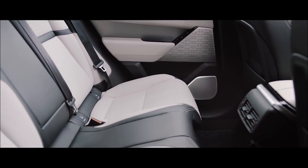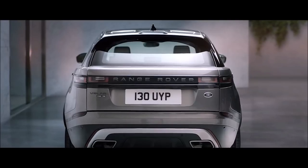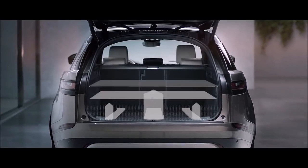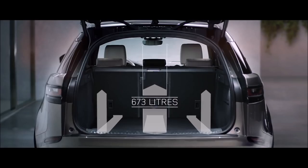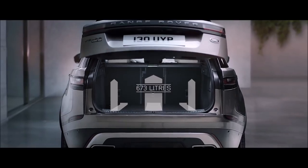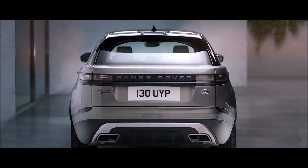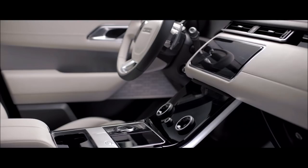In the rear there is an exceptionally spacious environment for all occupants, whilst also offering class-leading luggage space. Everything has been designed and crafted around you.